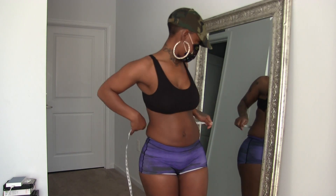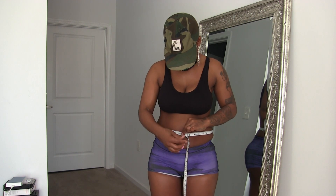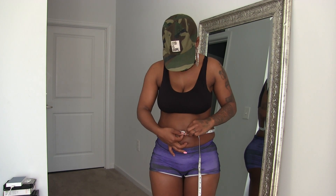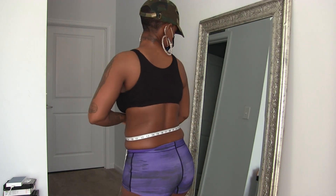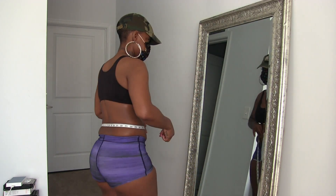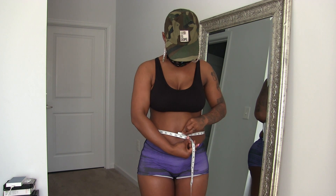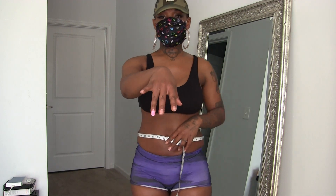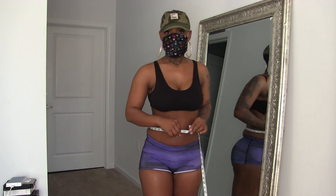So I'm going to go from belly button to belly button area. Not holding it in — that's 33, pretty much. 33. Y'all excuse this fingernail, it will not come off and I can't go to the nail shop. That's 33.